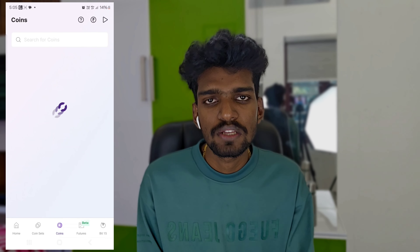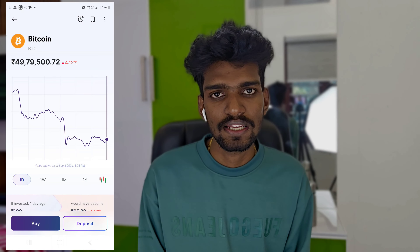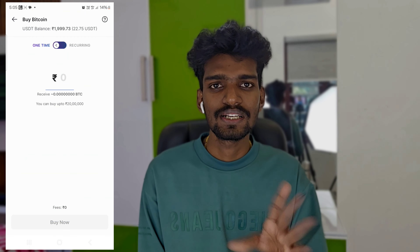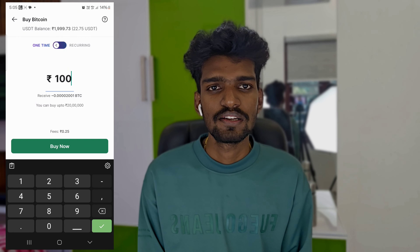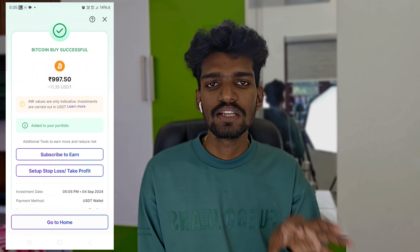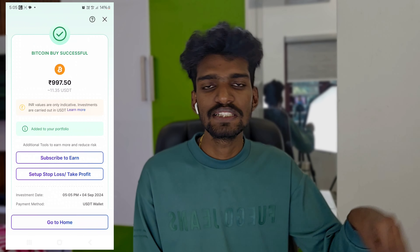Second, we will find Bitcoin. This is the most important coin. As we search for that coin, we will find out how to get that coin. We will be able to buy Bitcoin because we need it. We will confirm and be able to see the fees and charges.